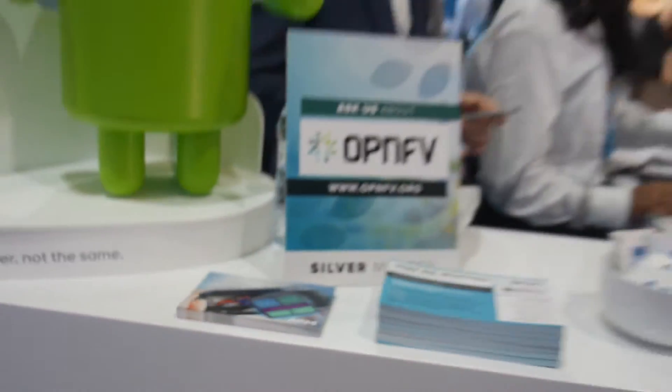We're here at the ARM booth. And who are you? Noel Hurley, I'm the general manager of CPU group at ARM.